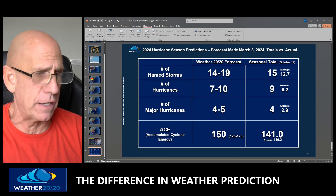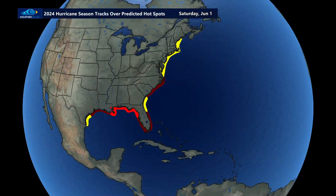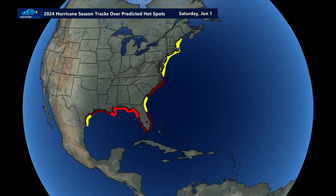Let me take this off and go through the video for you in full screen. Watch this — the entire season in motion. See the calendar up here on the top? June 10th, 11th, 12th — we're waiting for Alberto. And finally on June 16th, 17th, there's Alberto.